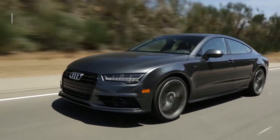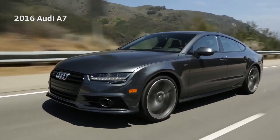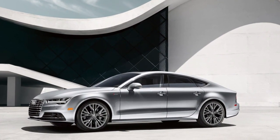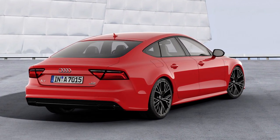The Audi A7 is a mid-size five-door hatchback with a coupe-inspired roofline. It's based on the Audi A6 sedan and has been on sale since 2012. The A7 competes with the Mercedes-Benz CLS-Class and BMW 6 Series, even the Tesla Model S for buyers who love the hatchback shape.